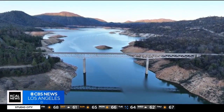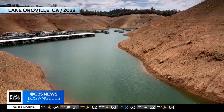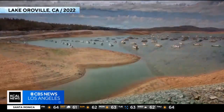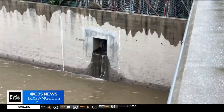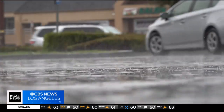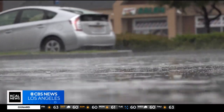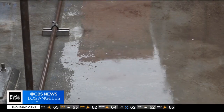Many water districts also draw from reservoirs and other sources which have dropped to critical levels during the latest drought. While the rain helps, it's going to take a while to replenish those imported water sources. And while supply is rebounding, Howland says it's important to remember drought conditions can return quickly, even as we end the week with more rain. To have a sustainable future amid climate change, we need to continue to conserve.